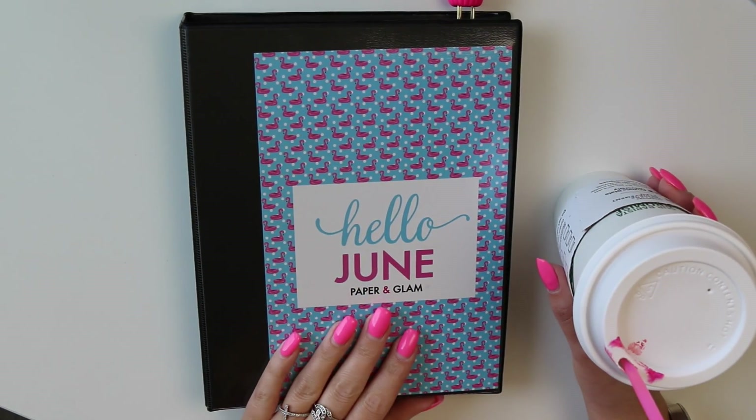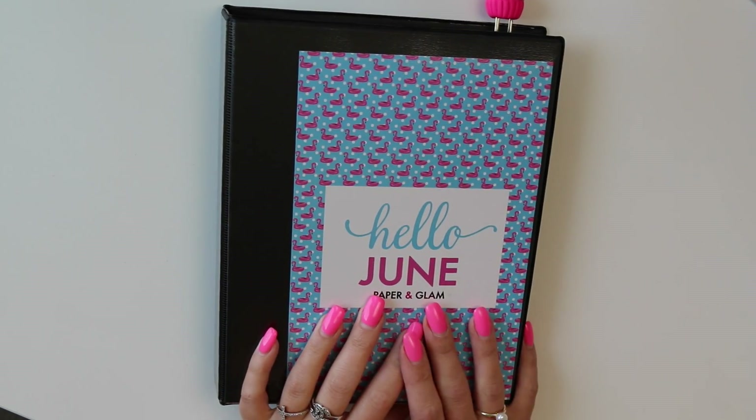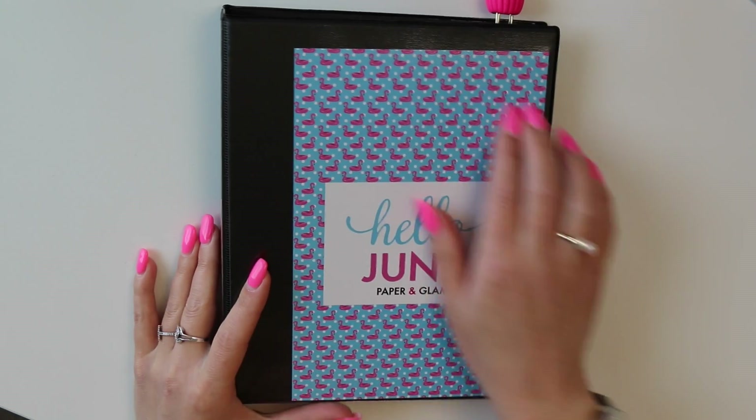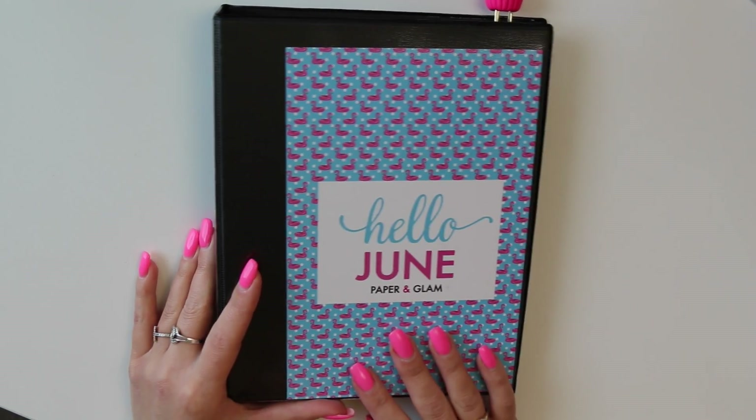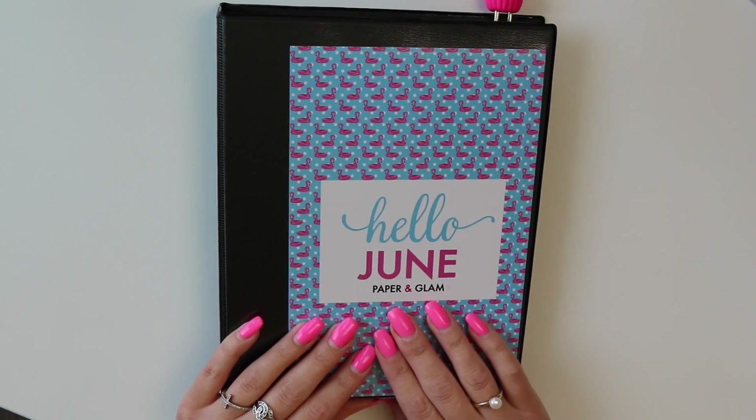Today we're going through the June collection real quick because I didn't get a walkthrough up, so we're gonna flip through my sticker binder, then we're going to plan June. Without further ado, let's play with some stickers! June is one of my favorite months and this collection is always one of my favorites because it's really very summer themed. This dashboard comes with every monthly kit, which is our signature flagship offering.